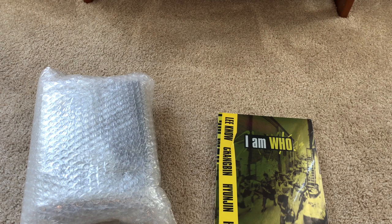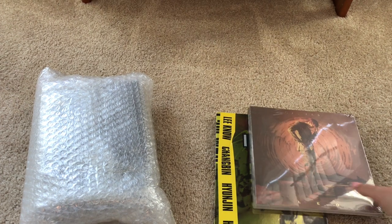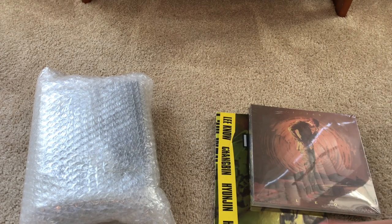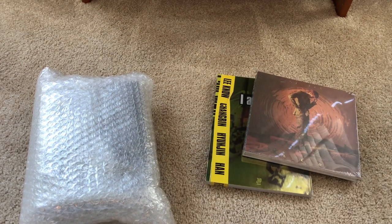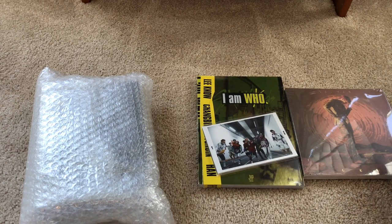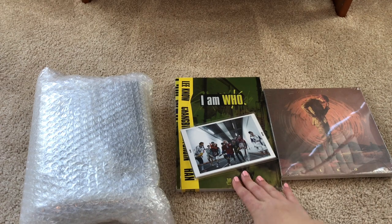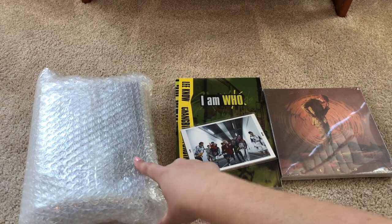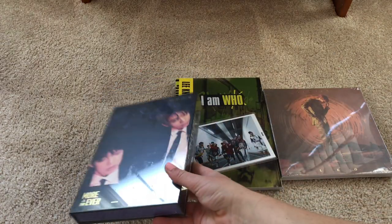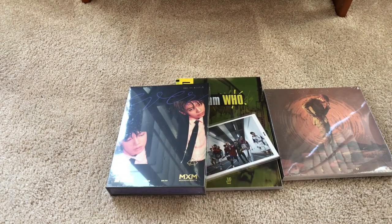There are two albums in this one. One is Stray Kids — there's really no reason it took me this long to get this album, I'm just lazy. I also got Leo's album, and these look like Stray Kids pre-order postcards. I think I might do an unboxing for Leo, so maybe I won't open that one on camera, but I will open my Stray Kids one.